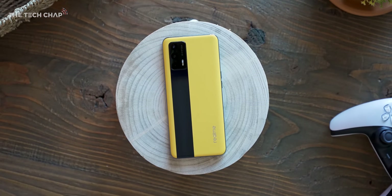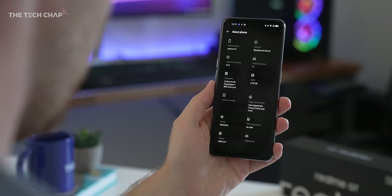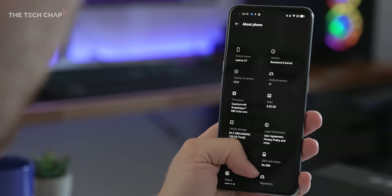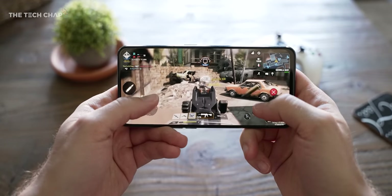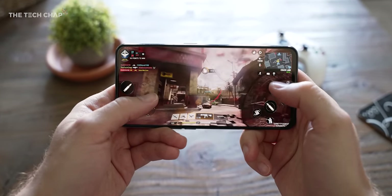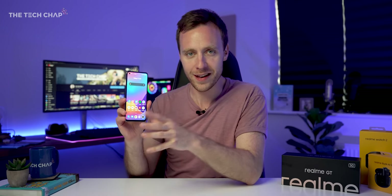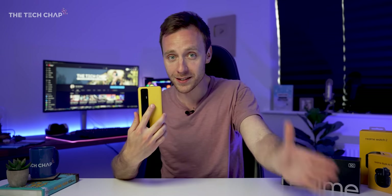That's the same top-of-the-line Snapdragon chip used in the Galaxy S21 Ultra, which costs almost four times as much. Or more realistically, something like the OnePlus 9, which also uses it but still costs almost twice as much as this Realme GT. So I don't think you can get a more powerful phone for less money. That's not to say this is perfect or without compromise, but you can't argue with the value for money.